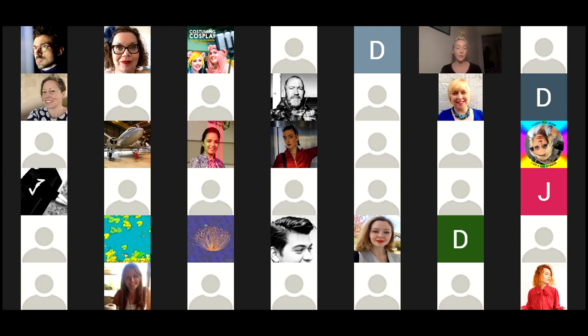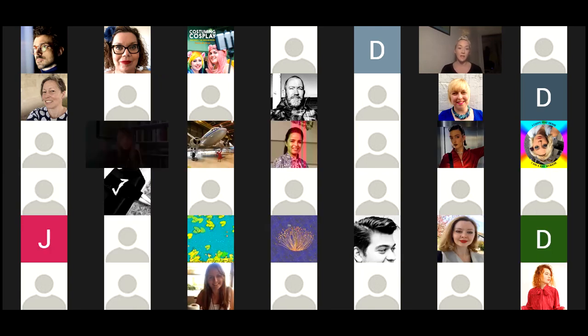Welcome everyone to the panel on performativity. I'm really excited to introduce the three speakers we have this afternoon. The first speaker is Colleen Hill, who is the curator of costume and accessories at the Museum at the Fashion Institute of Technology. She is also currently a PhD student at London College of Fashion, and she is going to be speaking on masking at Maison Martin Margiela. Colleen, if you can take over.